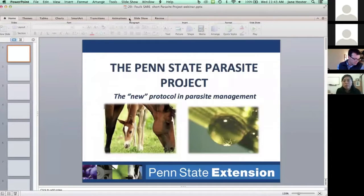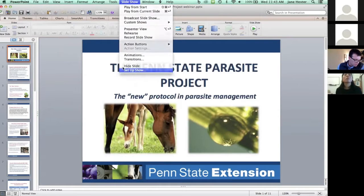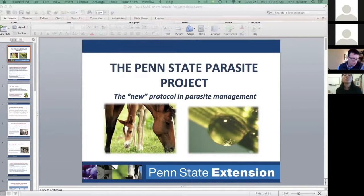We're now going to hear from Donna Falk, who's with Penn State University. She's going to talk to us about managing equine-resistant parasites using a whole farm approach, and this is a Northeast SARE project.